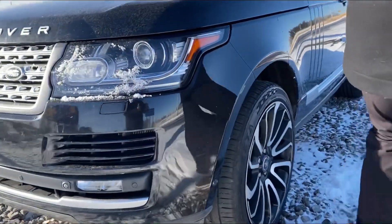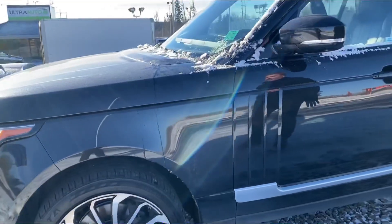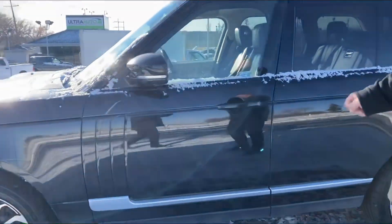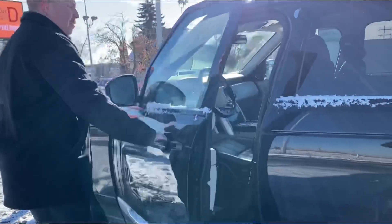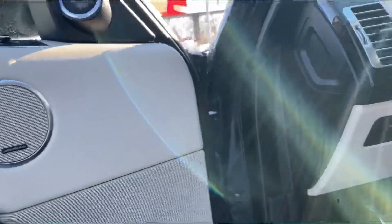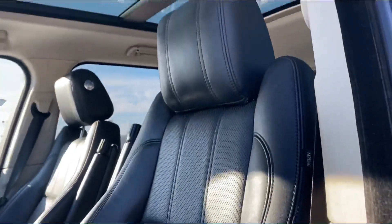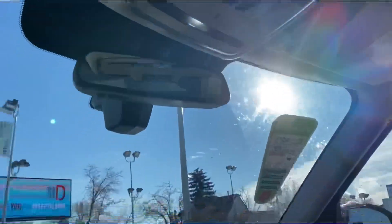Color-matched mirror caps and door handles with keyless entry. This vehicle does have an air ride system, currently sitting at the entry-level setting. Opening it up: beautiful black interior with nice camel accents, the Meridian sound system, memory settings for your seats, heated seats, and an automatic transmission shift knob — very gorgeous.